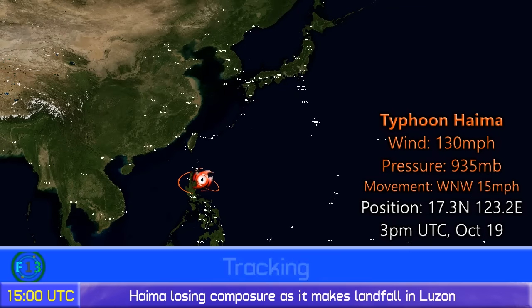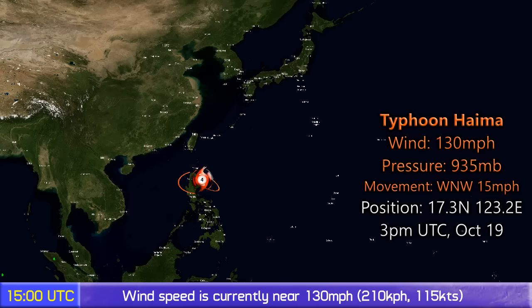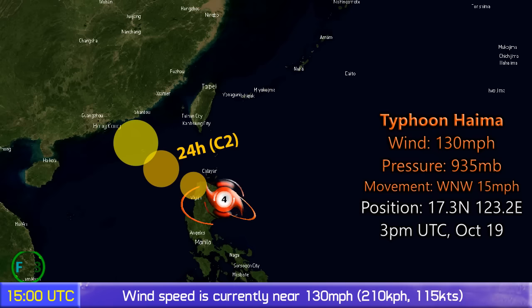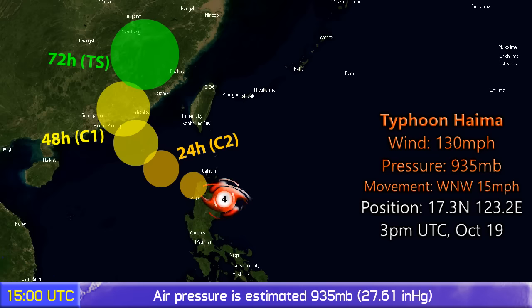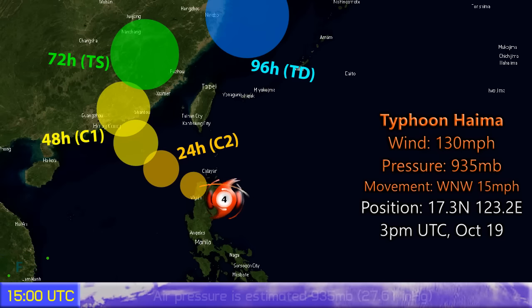Update 4 on Typhoon Haima, which is making landfall in the Philippines with winds of 130 mph and a pressure of around 935 mb, moving west-northwest at around 15 mph. It's positioned at 17.3 north, 123.2 east, as of 3pm UTC October 19th. The storm is expected to move through the northernmost part of Luzon, where we have Signal 5 warnings in effect, with pretty much the whole of Luzon under some sort of warning right now.